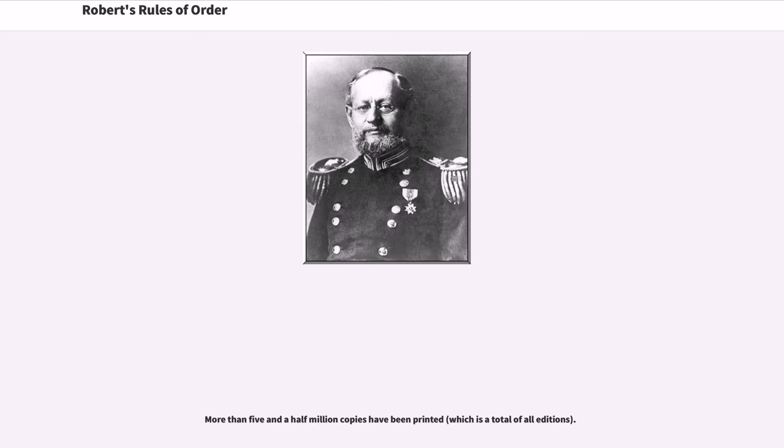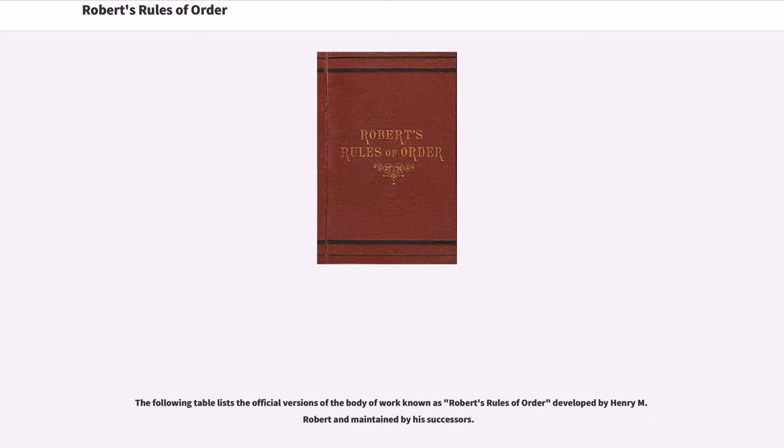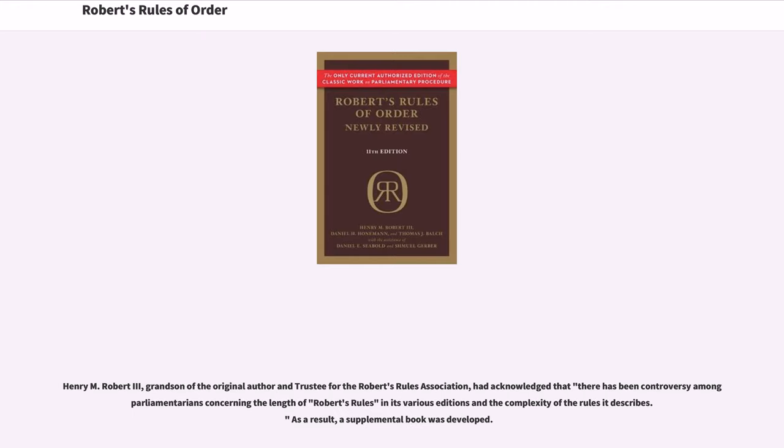More than five and a half million copies have been printed. Henry M. Robert III, grandson of the original author and trustee for the Robert's Rules Association, had acknowledged that there has been controversy among parliamentarians concerning the length of Robert's Rules in its various editions and the complexity of the rules it describes. As a result, a supplemental book was developed.